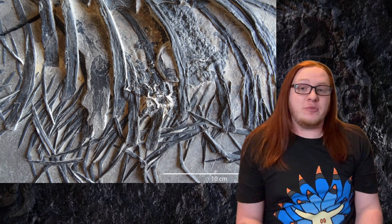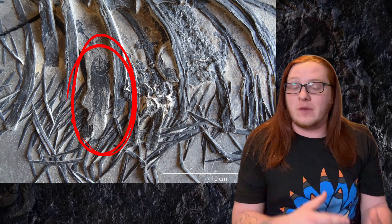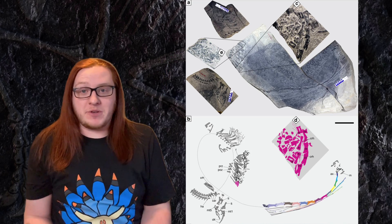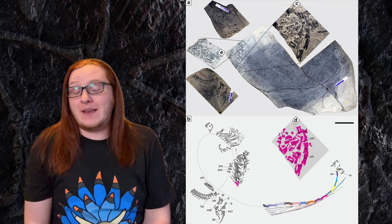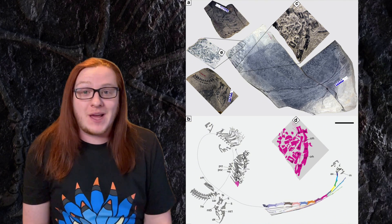We know it ate fish because we have found intact fish skeletons inside some of the fossil body cavities. It's also believed that Dinocephalosaurus gave birth to live young at sea because one of the fossils is of a pregnant female where we can actually see the embryo inside the fossil — another really remarkable find for an early Triassic reptile.